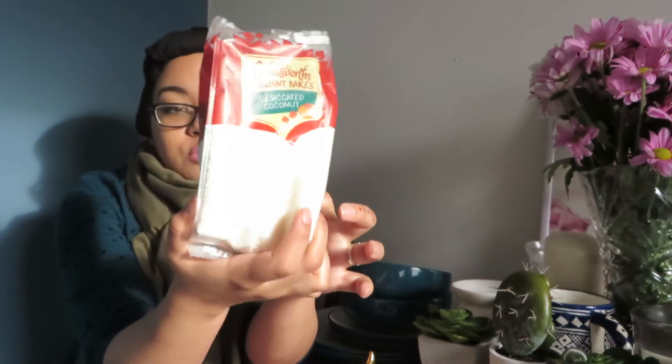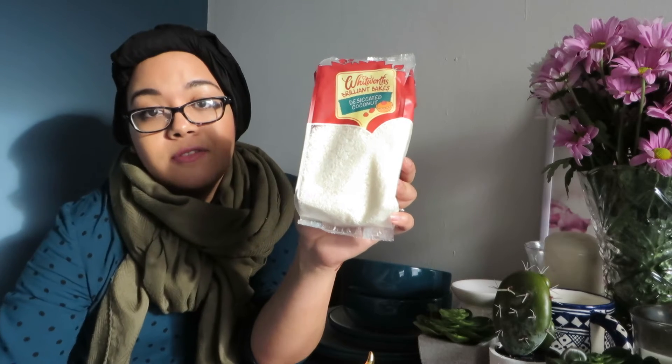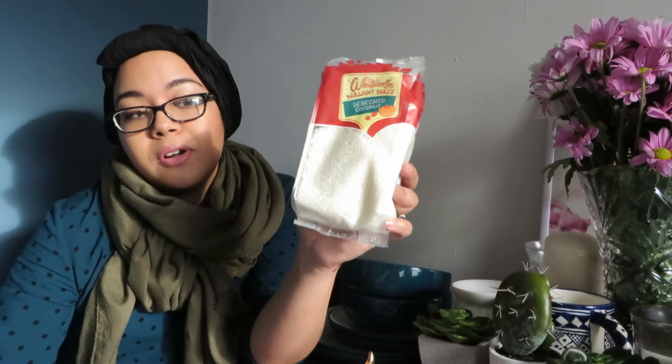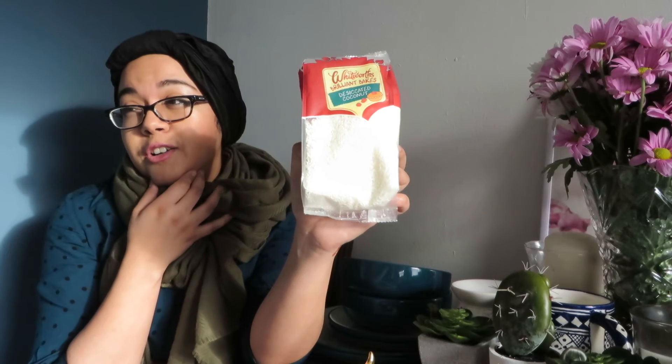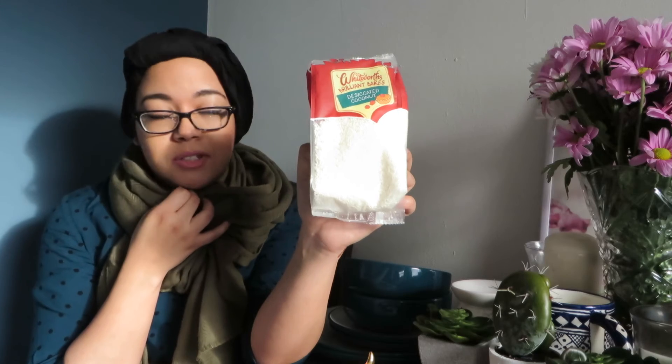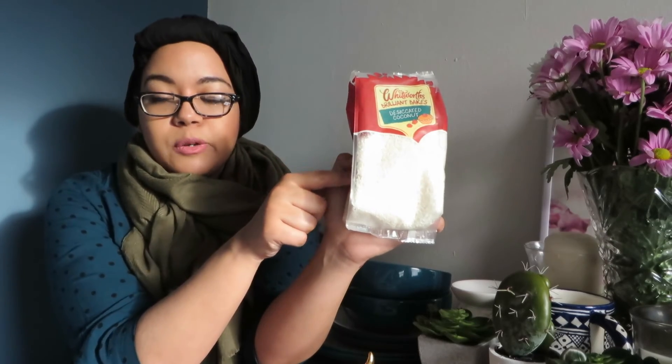For the kitchen I got coconut powder. I love cooking and I add it to my smoothies, oats, and porridge in the morning. I also love it with chocolate — my favorite bars are Bounties, which have coconut with chocolate. This is one pound for 200 grams, which I think is a good price, and it's cheaper than other shops.